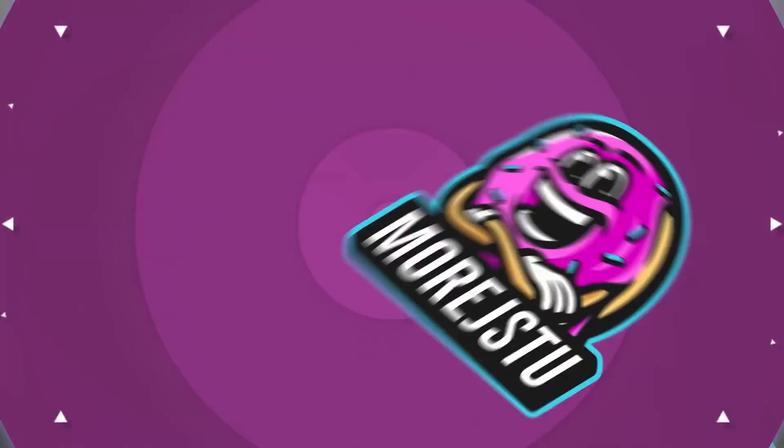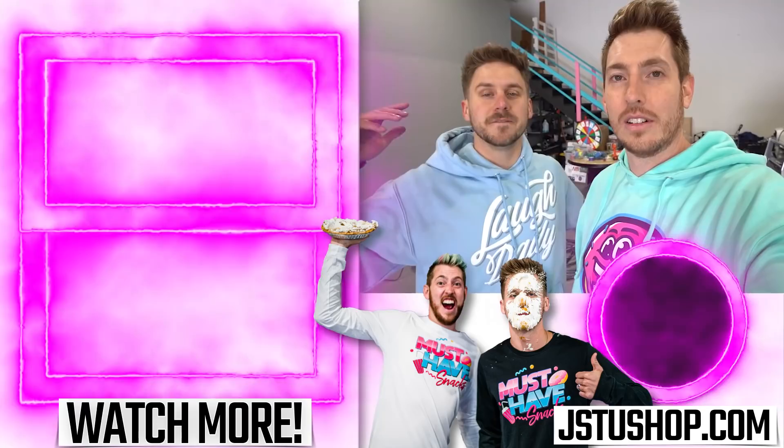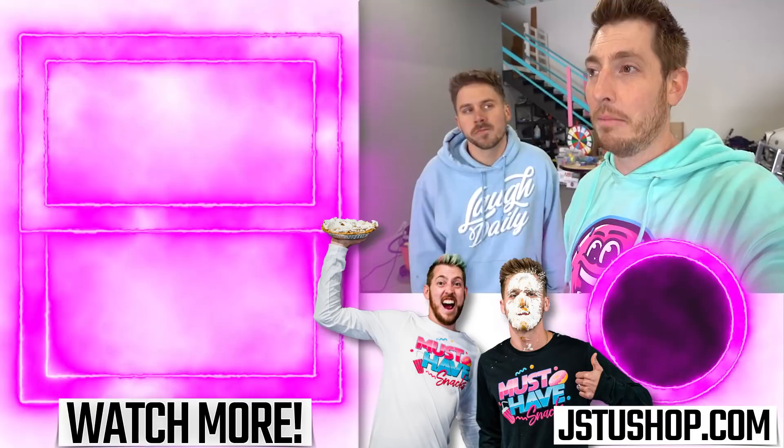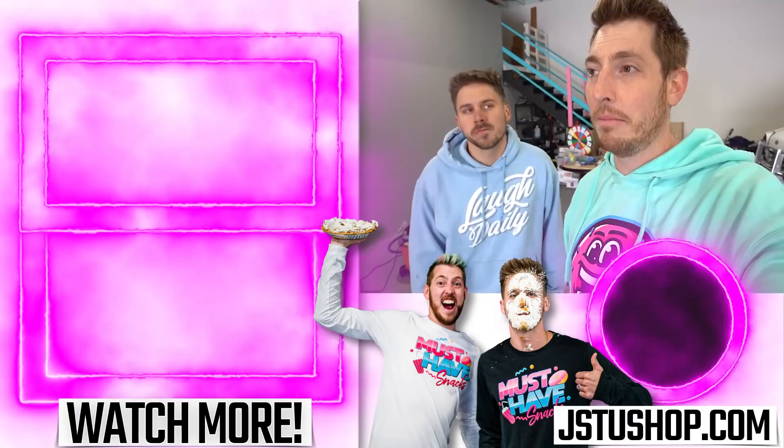Wow! Well guys, thanks for watching the video. If you enjoyed it, leave a like. Click up here to watch our 50 characters in the same drive-through video — it was hilarious. Or click down there to watch a different video. Also, don't forget to get your brand new merch on jstewshop.com. Go check it out, at least. But as always, laugh daily. See you next time. Goodbye!